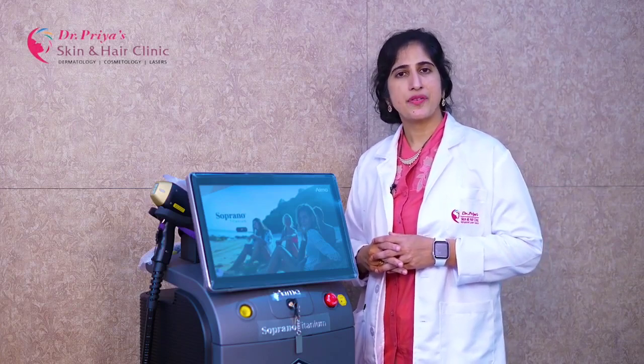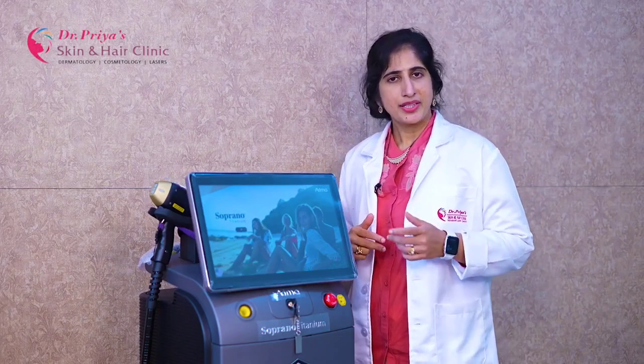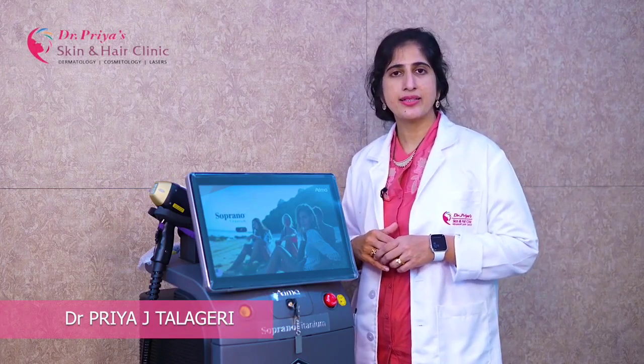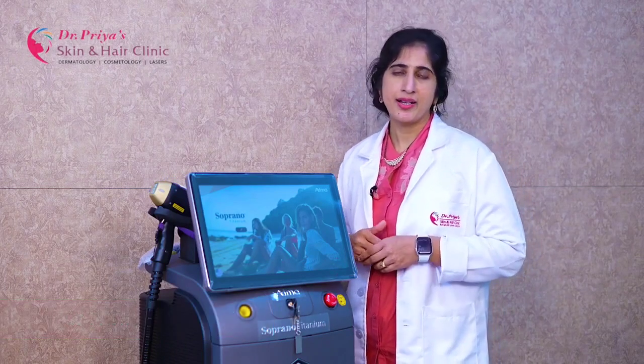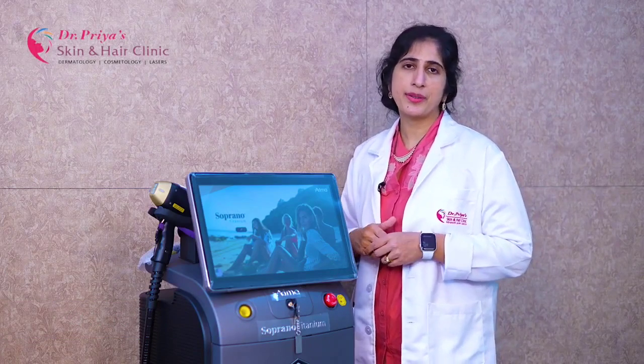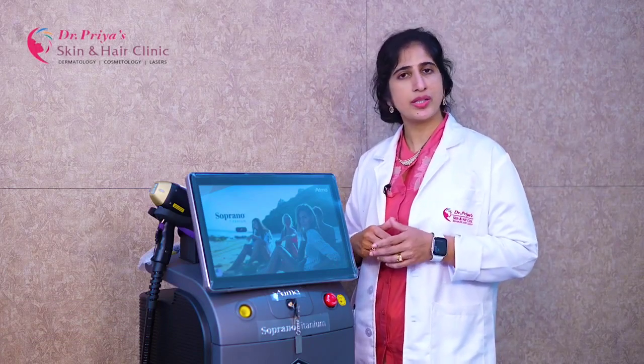Now the treatments are much faster and pain free. The Alma Titanium hair removal system can treat an underarm in less than 60 seconds and a leg in around 6 minutes. Now we can perform whole body laser hair removal in less than 40 to 45 minutes, which was never possible with the older conventional machines.